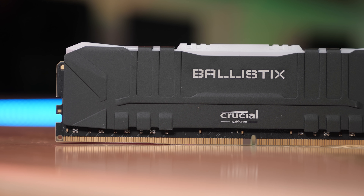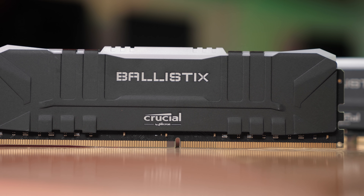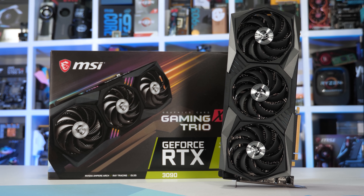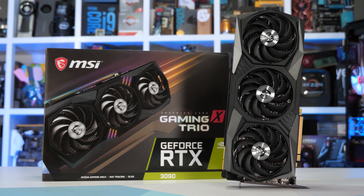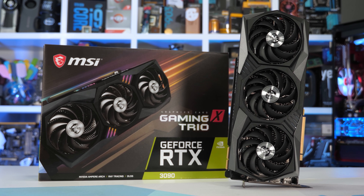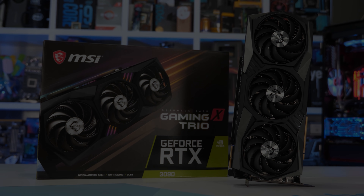For memory I've gone with Crucial Ballistix DDR4 3200 CL16, and for the graphics card the MSI GeForce RTX 3090 Gaming X Trio. As for the testing itself, we're going to look at application, game, storage, and load time performance. All results are based on a three-run average and in some instances we did power down the entire system between runs to avoid any cached results.